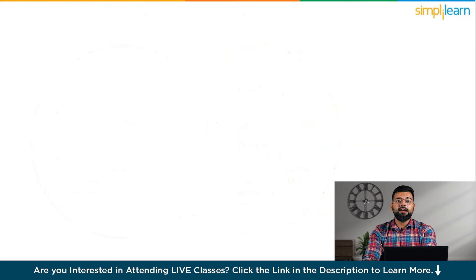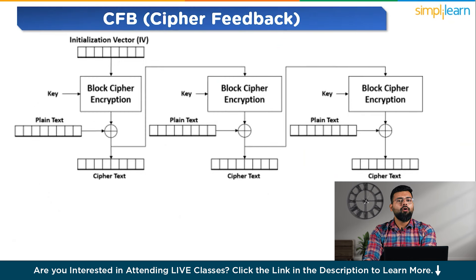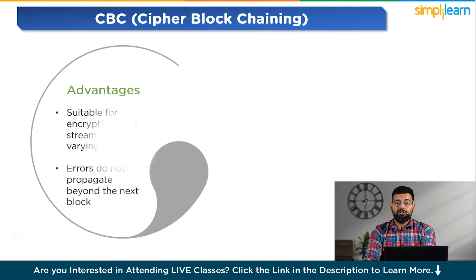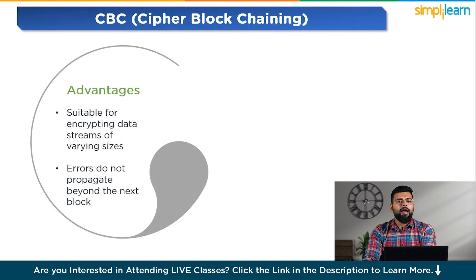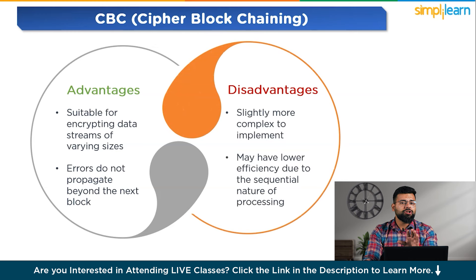The next mode is CFB, Cipher Feedback. It turns a block cipher into a stream cipher by encrypting segments of a block at a time. The previous ciphertext segment is encrypted and then XORed with the plain text segment to produce the next ciphertext segment. Its advantages are that it is suitable for encrypting data streams of varying sizes, and errors do not propagate beyond the next block. Its disadvantage is that it is slightly more complex to implement and may have lower efficiency due to the sequential nature of processing.